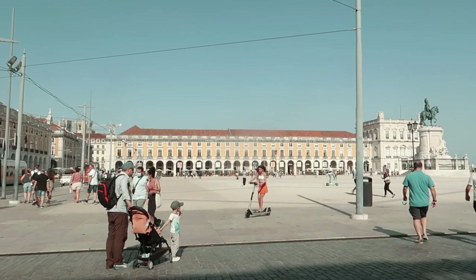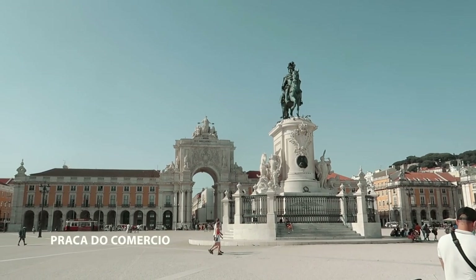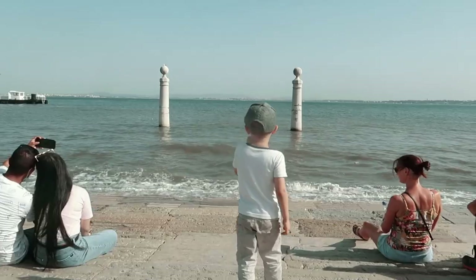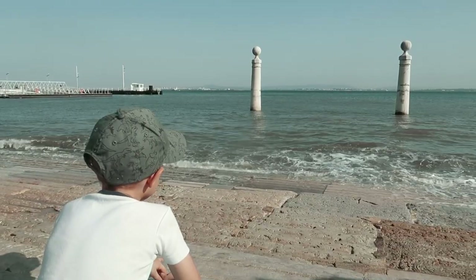We ended our first day of sightseeing at Plaza do Comercio, the former gateway to Lisbon. We will share more things to do, see, and eat in the city in our next video. See you there!